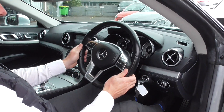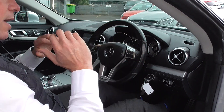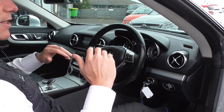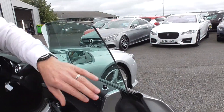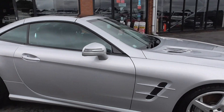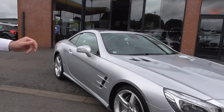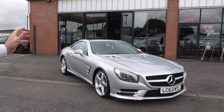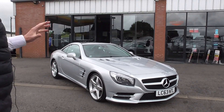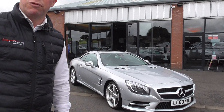Wonderful — absolutely to die for. SL history says that these are a touring long-distance GT car, so if you want to tour down to the south of England or the south of France, there is no better car to do it in. Lovely silky smooth V6 engine, fuel efficient, and just wonderful to drive.